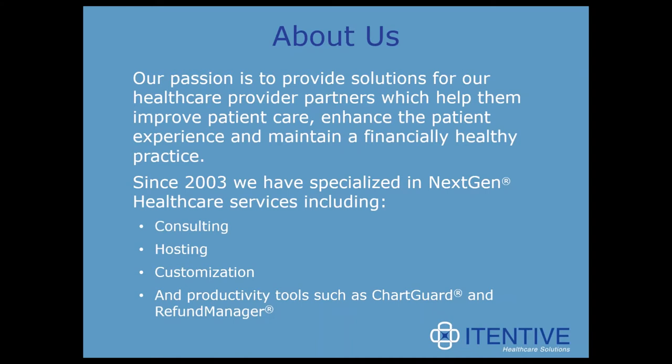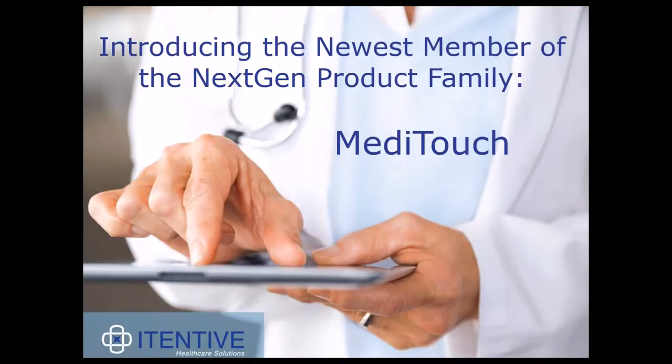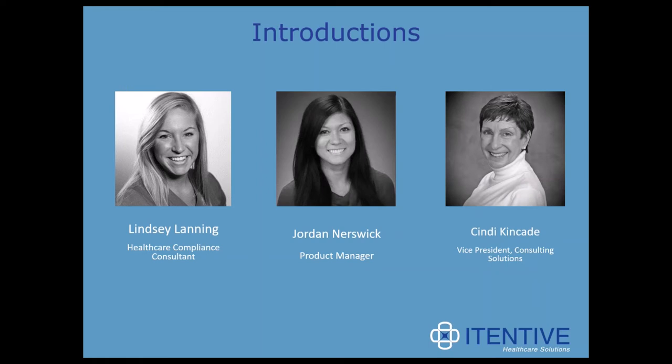On June 28th we're going to be presenting using NextGen PM as a support tool, getting data to make sound business decisions. Keep your eyes out for a webinar invitation for that. We're going to take all the questions at the end, but you can type them in the questions webinar control panel whenever they occur to you. Our presenters today are Lindsay Lanning, Healthcare Compliance Consultant; Jordan Nursewick, Product Manager; and Cindy Kincaid, Vice President of Consulting Solutions, all from AtenaF Healthcare Solutions.